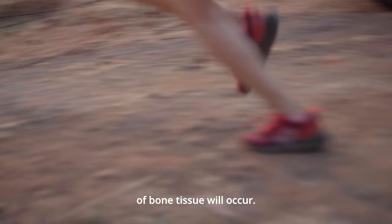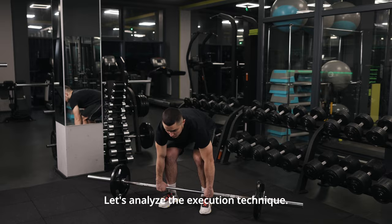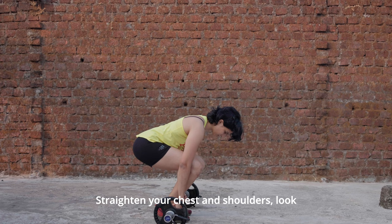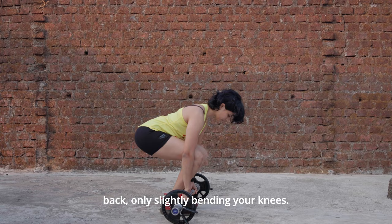When performing a deadlift, it is very important to observe the correct technique since the risk of injury is very high. Let's analyze the execution technique. Place your feet hip-width apart, pull your hips back, tilt your body, and grab the barbell with both hands. Straighten your chest and shoulders, look forward, tighten the muscles of your back, then lift the barbell. When lowering the bar, move your pelvis back, only slightly bending your knees.